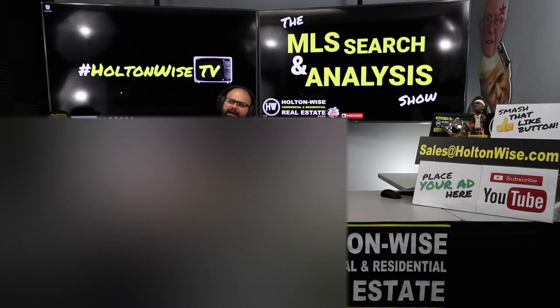Welcome to another episode of the MLS Search and Analysis Show here on HoltonWise TV. I'm your host, James Wise.